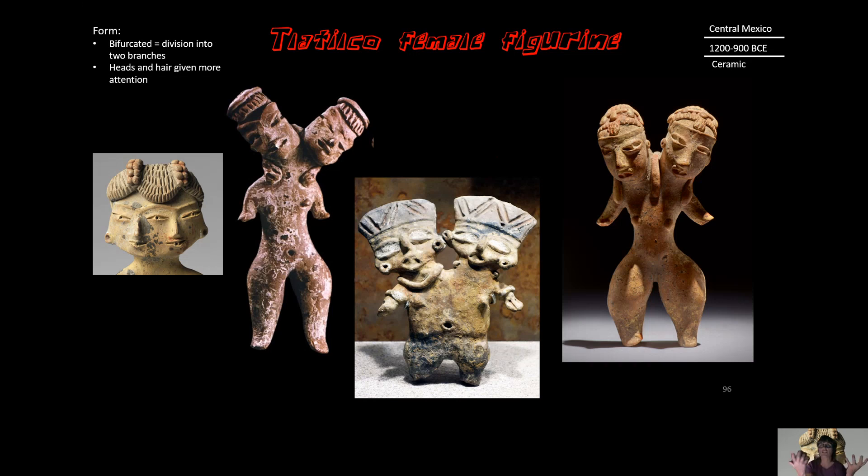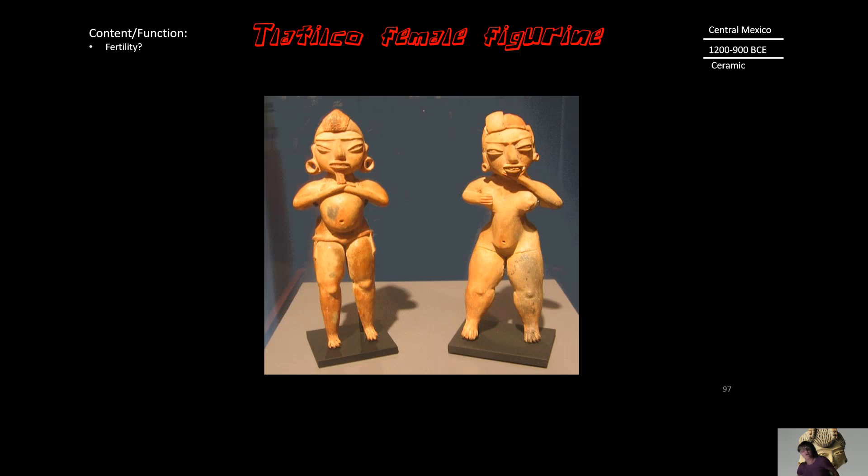This is a reflection of culture — they valued these different aspects of the body for beauty. Looking at content and function, two sample female figurines are showing a large stomach, so we would wonder if they are pregnant and whether the function of these figurines is to enhance fertility.